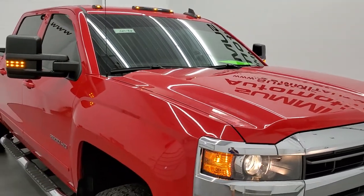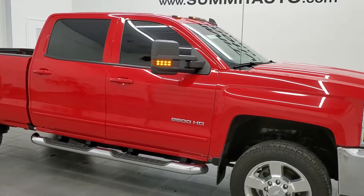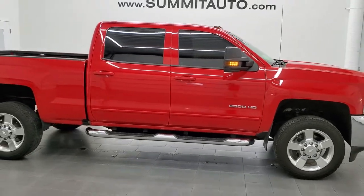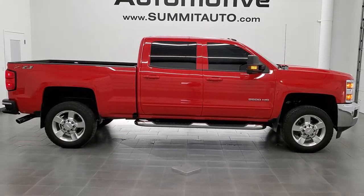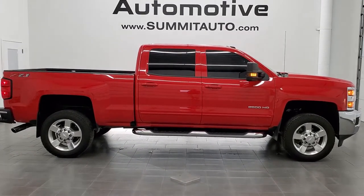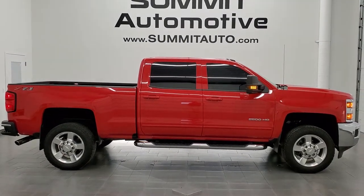Got the clearance lights up top. I would highly recommend this truck from a quality and condition standpoint. To see more pictures of this truck or one of our other 450 new and used cars, trucks, SUVs, minivans, wranglers, half tons, three-quarter tons, one tons — you name it, we got it. Go to www.summitauto.com for full pictures and descriptions of every single vehicle from two locations.